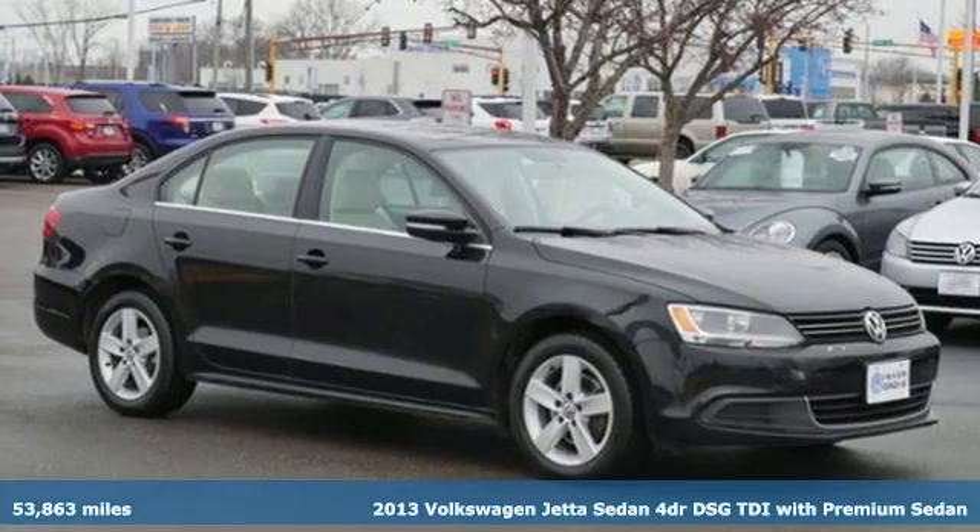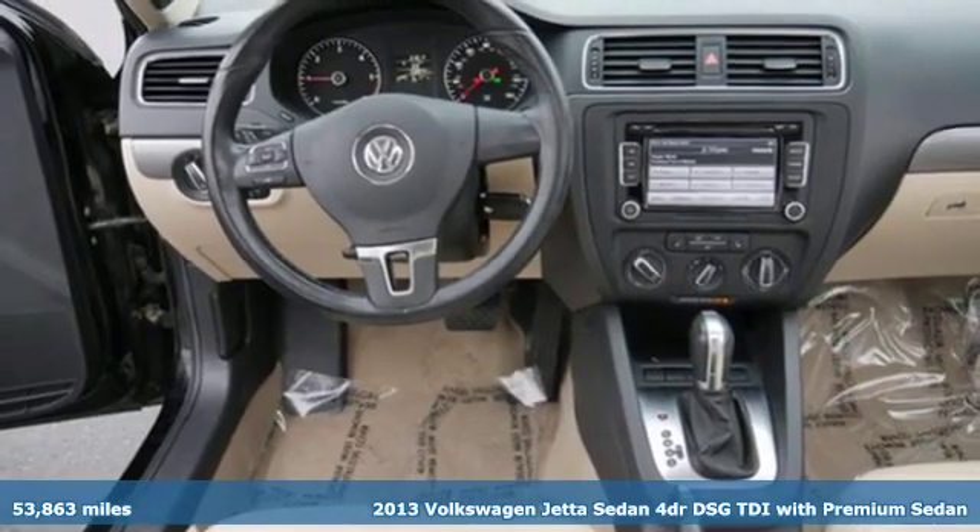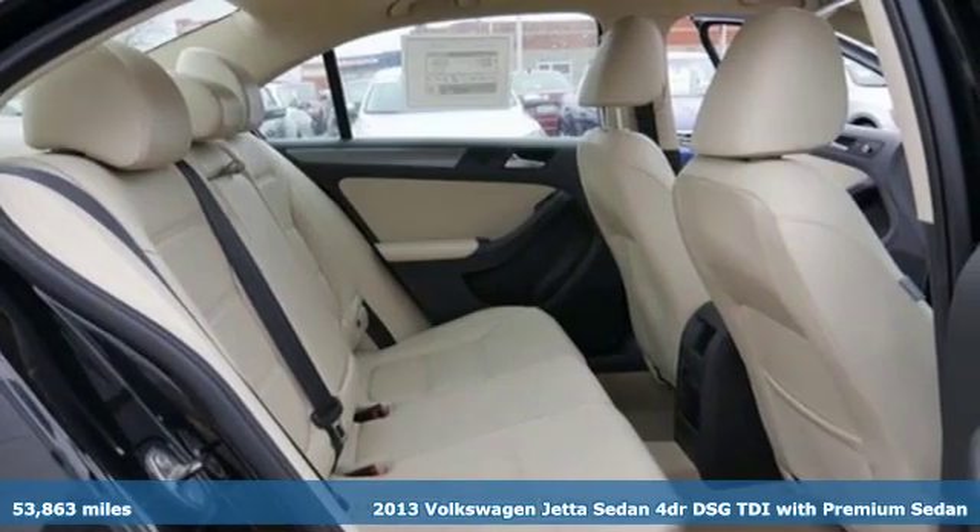It's a 2013 Volkswagen Jetta sedan. German-engineered style, performance, and precision come together to create the perfect compact sedan.